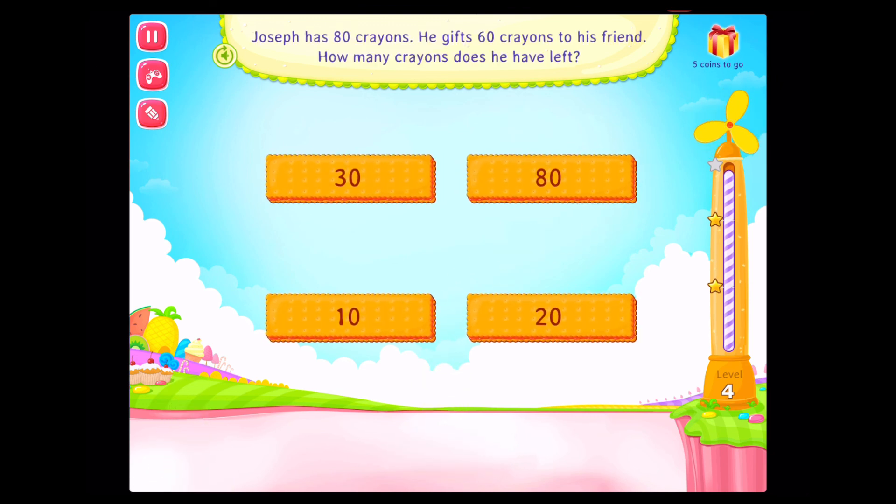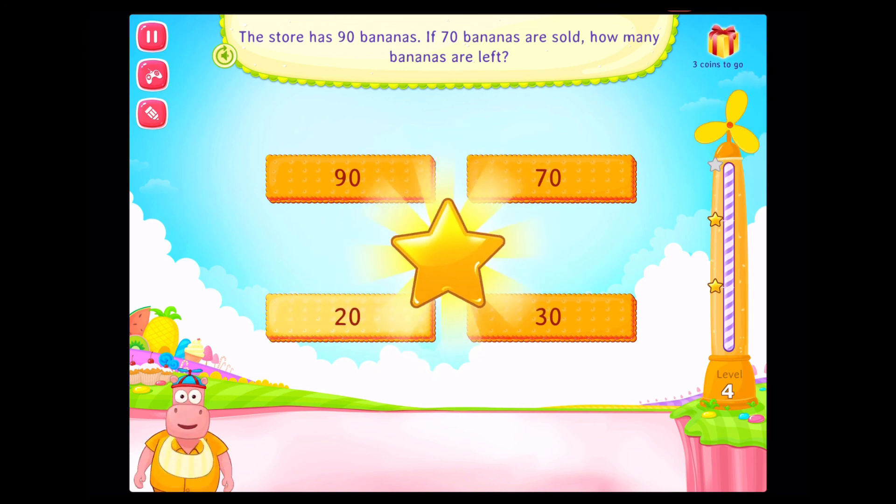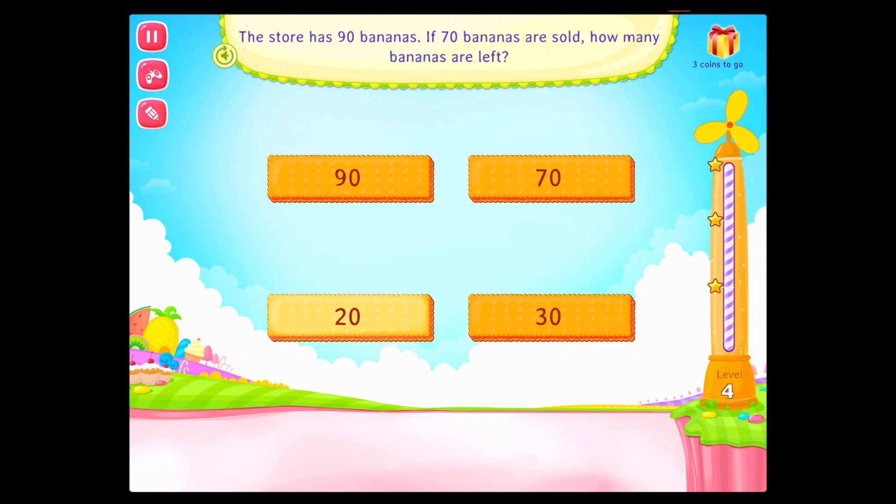Joseph has 80 crayons. He gifts 60 crayons to his friend. How many crayons does he have left? That's right. The store has 90 bananas. If 70 bananas are sold, how many bananas are left? Congratulations. You've got it!